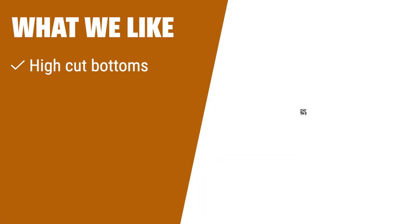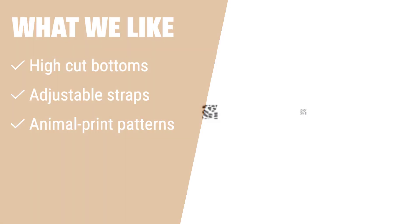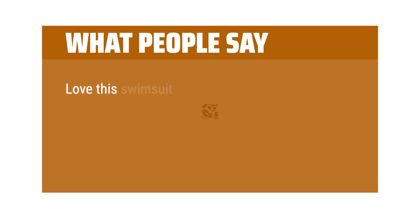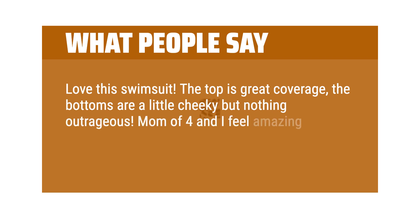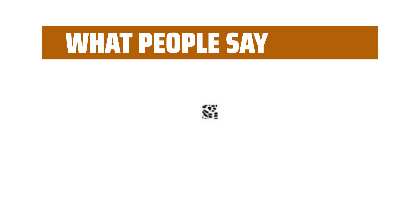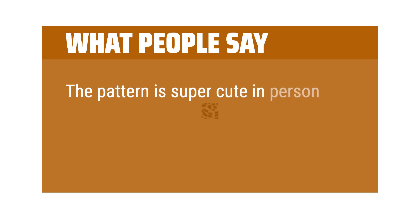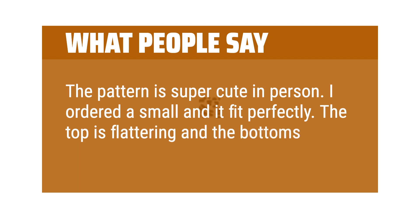What we like: If you like simple yet stylish bikinis with high-cut bottoms and adjustable straps, this one is a perfect choice. The variety of animal print patterns adds a trendy touch. What people say: Love this swimsuit. The top is great coverage — the bottoms are a little cheeky but nothing outrageous. Mom of 4 and I feel amazing in this. The high waist is perfect. I got a small and it is true to size. The pattern is super cute in person. I ordered a small and it fit perfectly — the top is flattering and the bottoms have good coverage.